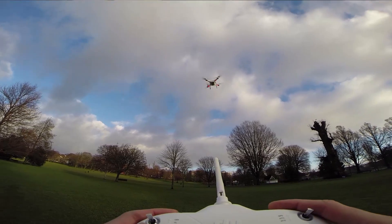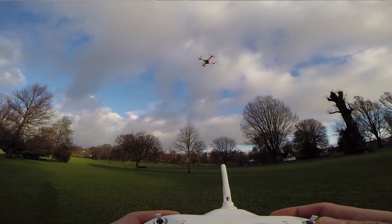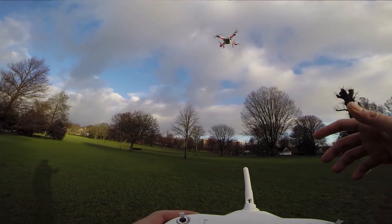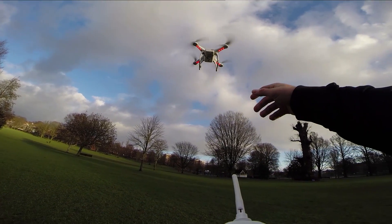We've got our first battery warning. That red flashing light means it's down to 25%. The wind's picking up, so let's call it a day. Thanks very much for watching - I hope you guys learned something.